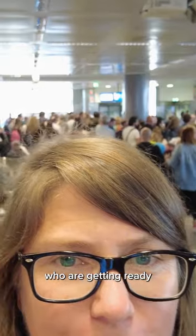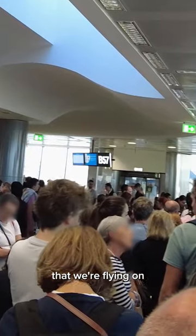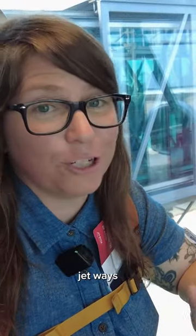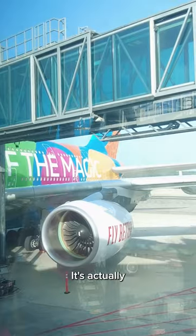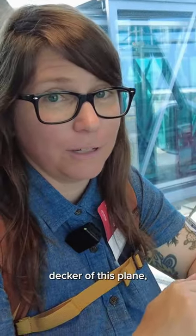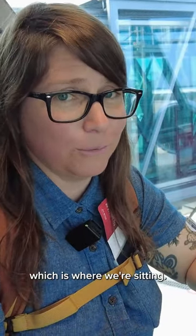Look at the amount of people who are getting ready to board here. The plane that we're flying on is Emirates, and it seats over 500 people. It has three different jetways to get everyone on board. It's actually a full double-decker, with the bottom deck of this plane all economy, which is where we're sitting.